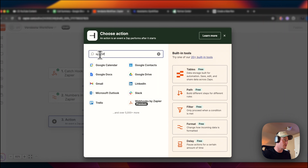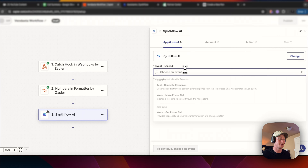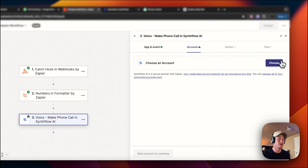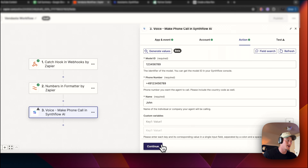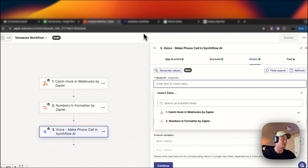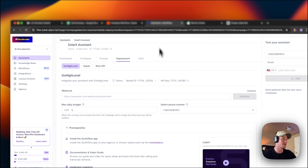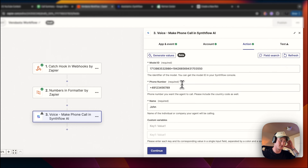Now go to SynthFlow AI and we want to make the event: Make a Phone Call. Come to your SynthFlow account — make sure you have one set up. What we need to do now is get the model ID of our assistant. Come into your assistant, go to Deployment, and then copy the model ID number — paste that there so it triggers this exact one. Come to numbers and formatter, click the correct output, add the name from the catch webhook, and throw that in.